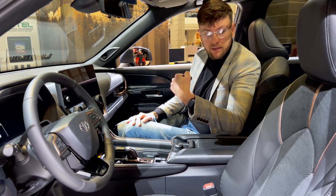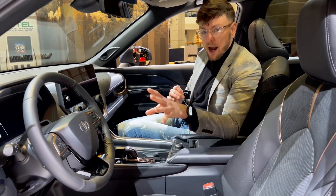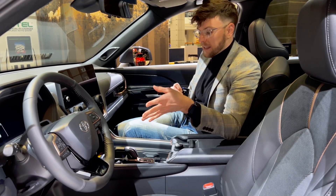From first glance, the interior is actually really nice. These seats are really gorgeous — they have this suede in the middle. I like the new style Toyota steering wheel that they've got going on.